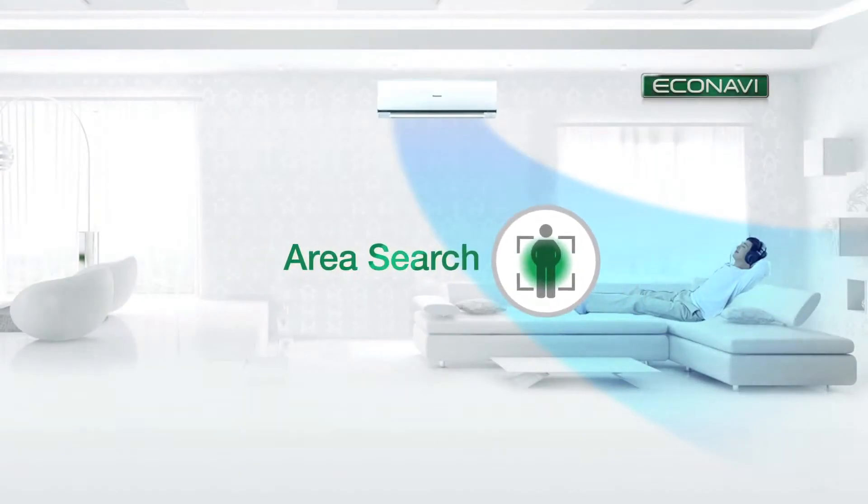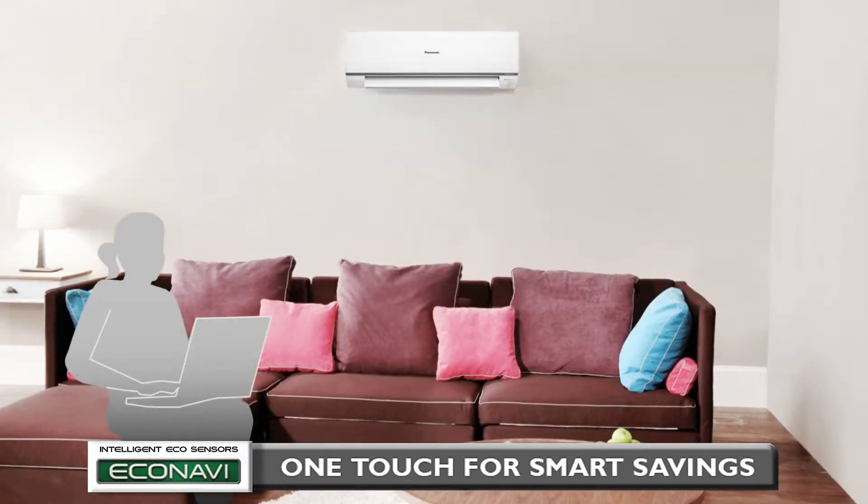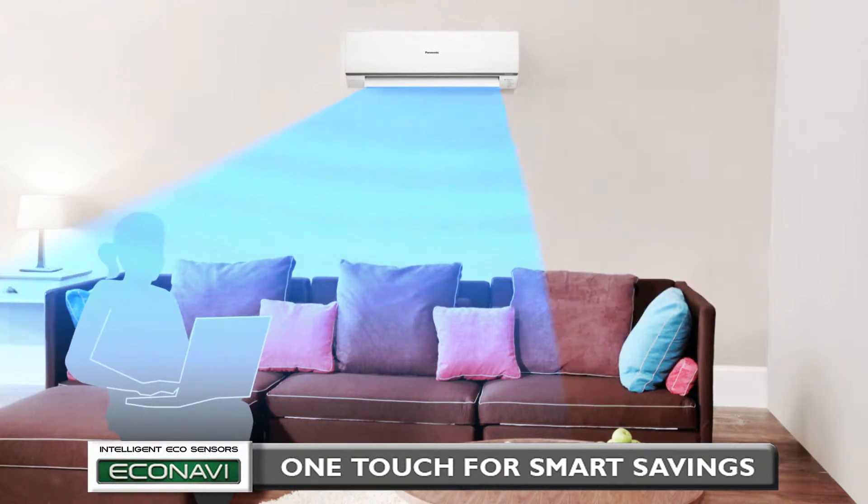Next: Area Search. If you are alone and sitting on one side of a room, energy is wasted by cooling the entire room. Econavi detects this and directs the airflow to only where you are, thus saving energy by reducing the waste of cooling the unoccupied area of the room.